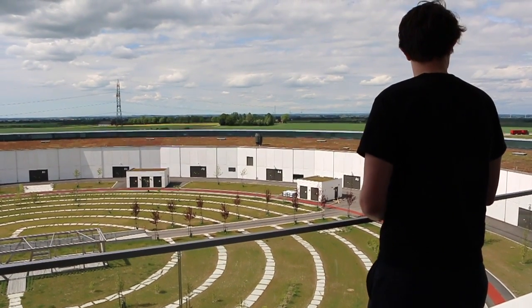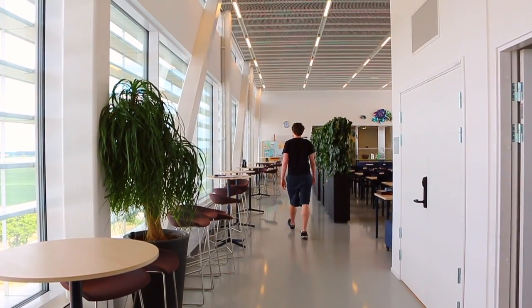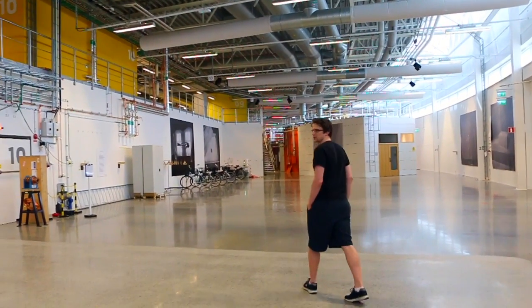At the moment we don't have a beamline — we're building it up — so the day-to-day tasks are a little bit different. It mainly involves a lot of meetings and design work and discussion with manufacturers to try and build up the best facility that we can. Things are quite different once we have a beamline in place; then the job is more about making sure that the machine runs as good as it can and making sure that the users get the most that they possibly can out of the machine.